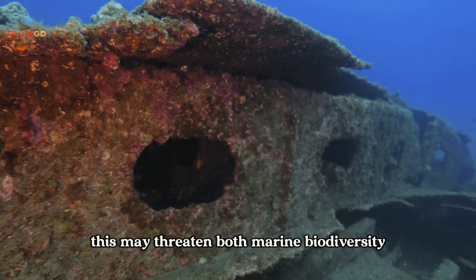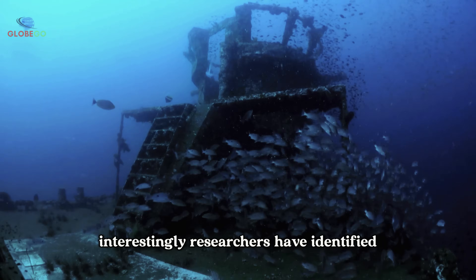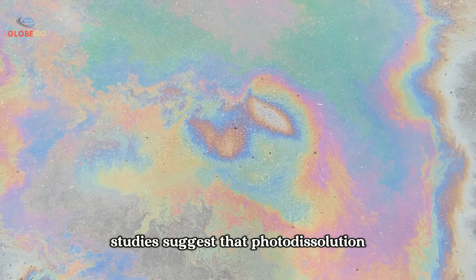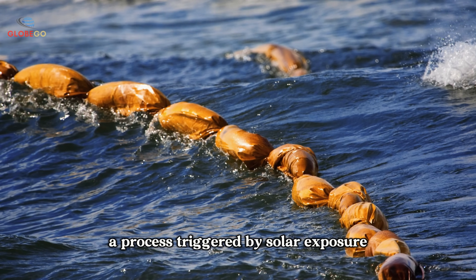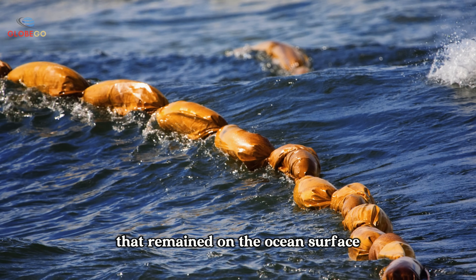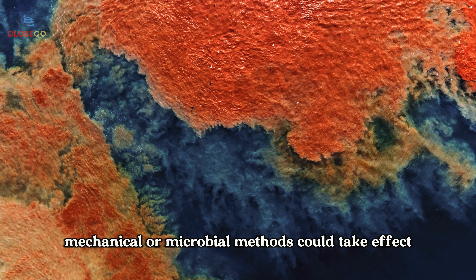This may threaten both marine biodiversity and the structural integrity of historical vessels. Interestingly, researchers have identified another factor that may have aided in the cleanup: sunlight. Studies suggest that photodissolution — a process triggered by solar exposure — could have broken down between 3 and 17 percent of the oil that remained on the ocean's surface, contributing to oil degradation before mechanical or microbial methods could take effect.